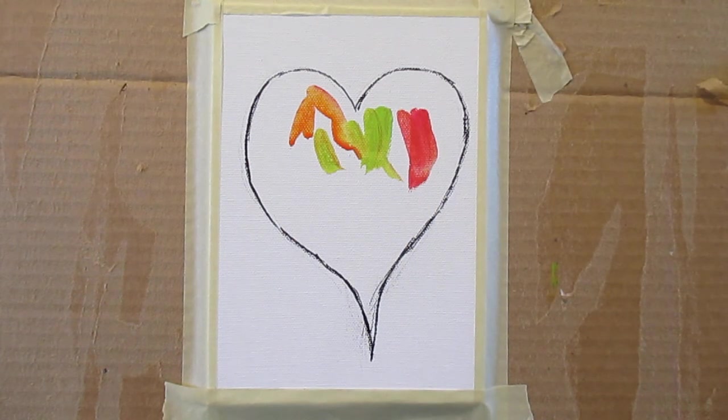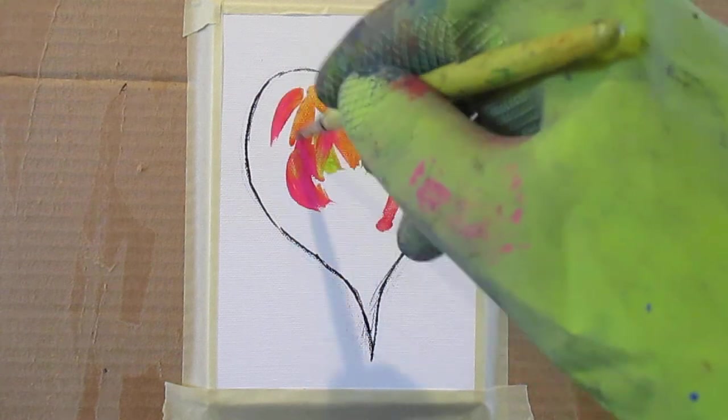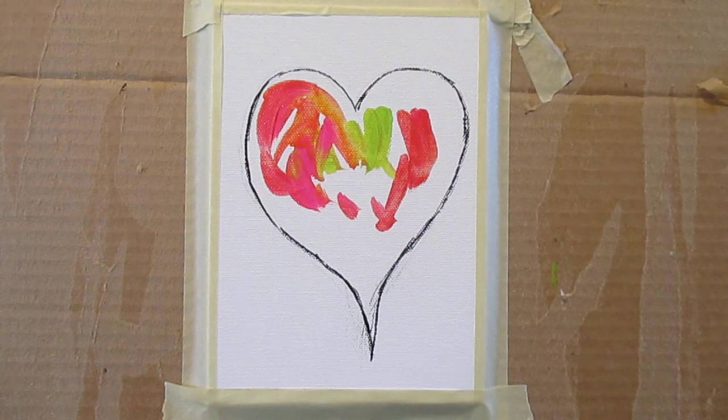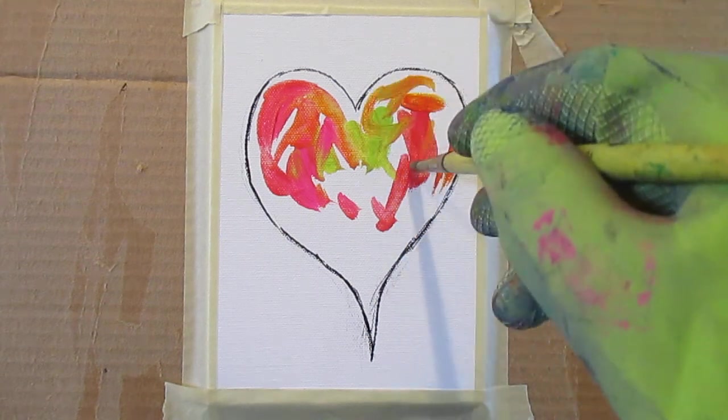Of course we all know a heart really isn't this shape, and I made it real fanciful this time — kind of a bulbous shape. But this is a great symbol that we've used. And since we're coming up on Valentine's Day, I thought, why not? This might be fun to do. As always, I'm very serious about what I do. I think a lot of people misunderstand when artists use that term, fun.